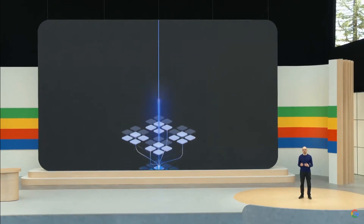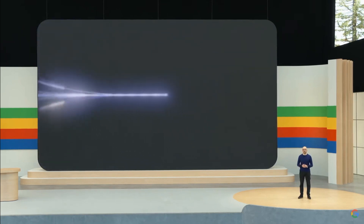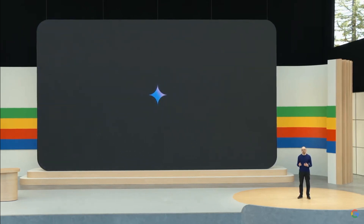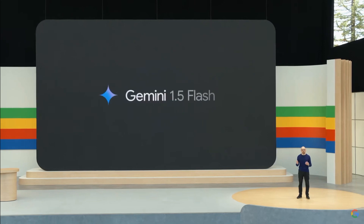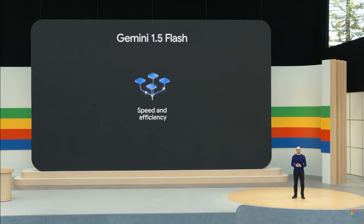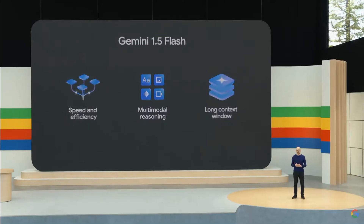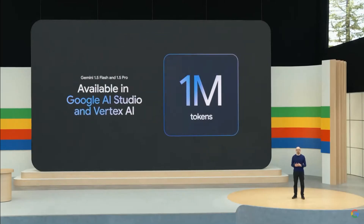We also know from user feedback that some applications need lower latency and a lower cost to serve. So today, we're introducing Gemini 1.5 Flash. Flash is a lighter weight model compared to Pro. It's designed to be fast and cost-efficient to serve at scale, while still featuring multimodal reasoning capabilities and breakthrough long context. Starting today, you can use 1.5 Flash and 1.5 Pro with up to 1 million tokens in Google AI Studio and Vertex AI. And developers can sign up to try 2 million tokens.